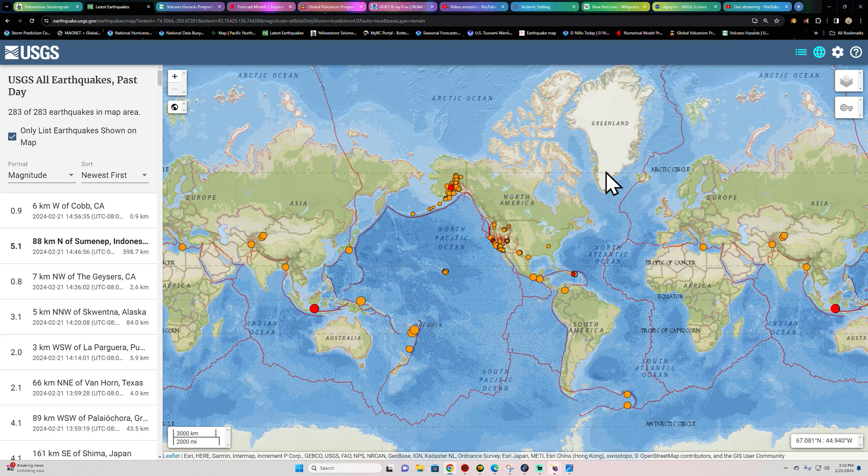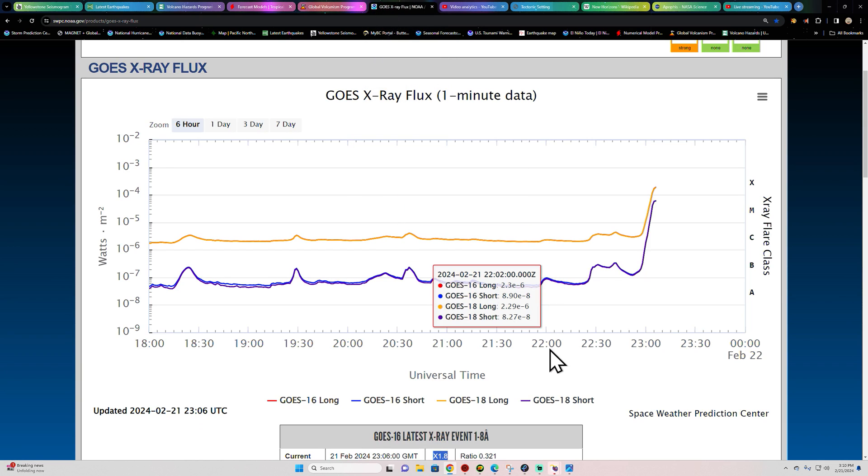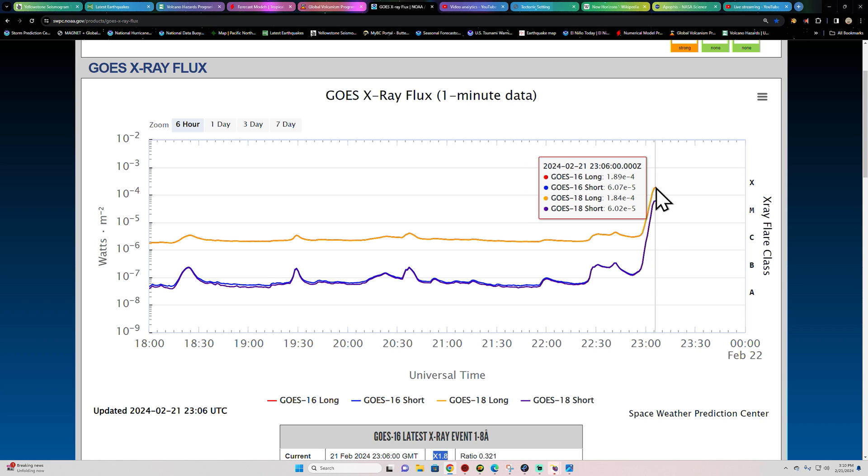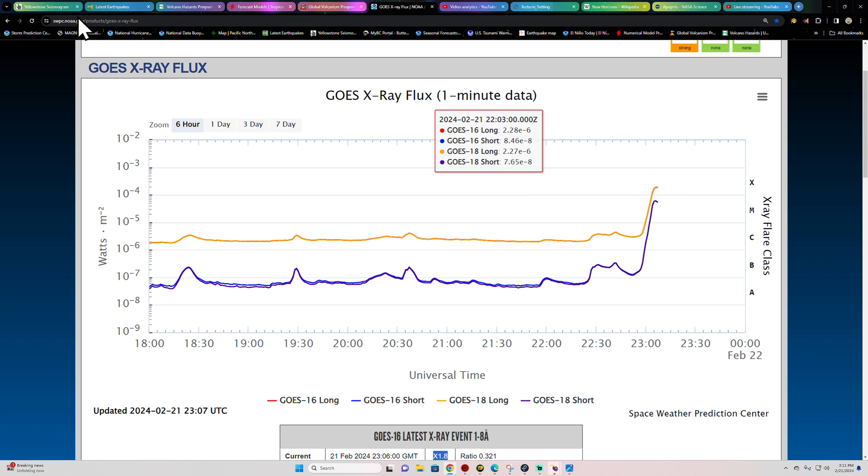So we'll watch it. The relationship between earthquake activity and space weather events does seem key, I think, into hopefully one day being able to look at the relationship between the two and make a scientific theory on them.